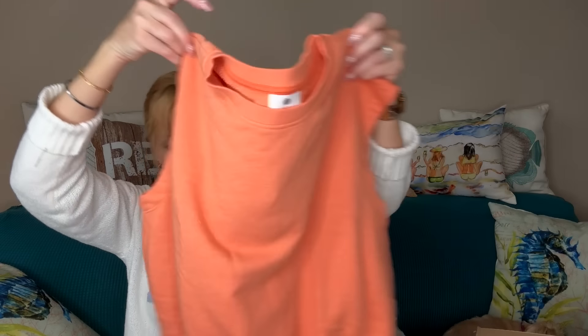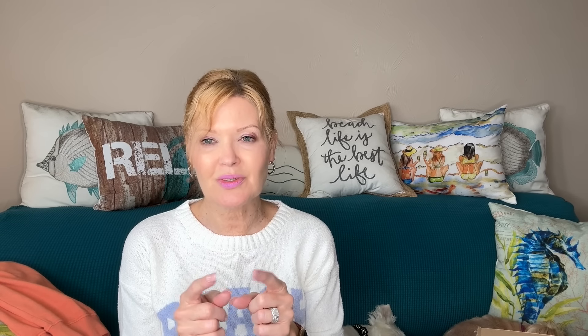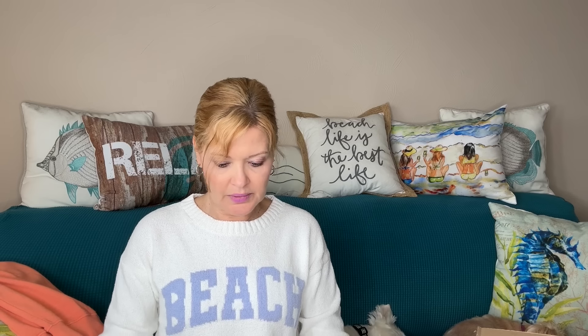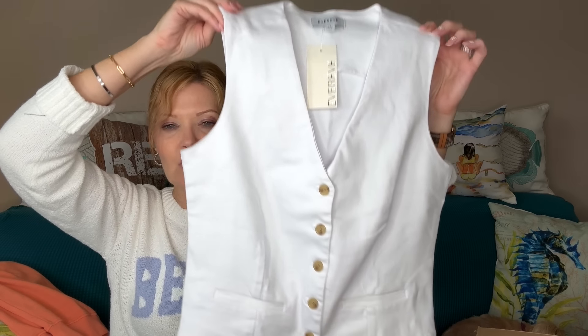All right, let's dig in! First up is by Sundry — this is the sleeveless sweatshirt. I'm loving this color, it's a nice pop of spring. It has the banded bottom, it's sleeveless, super cute. Transcend also does accessories and shoes, so you have a chance to get those as well.